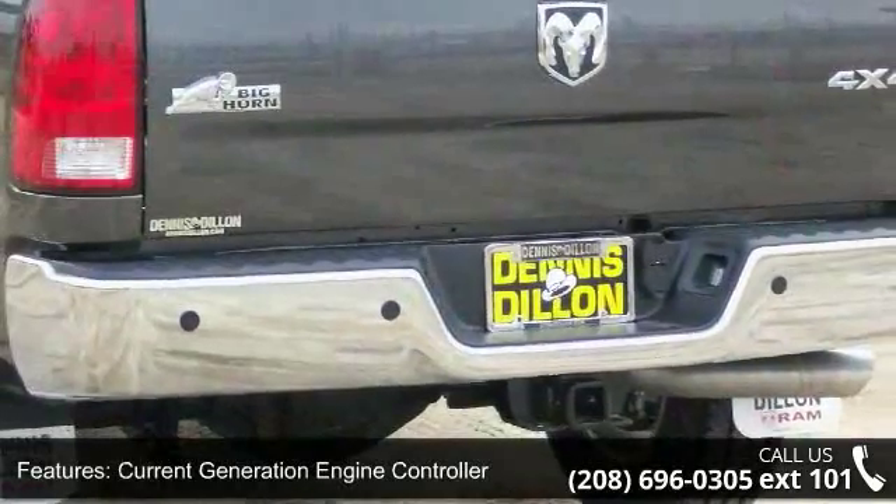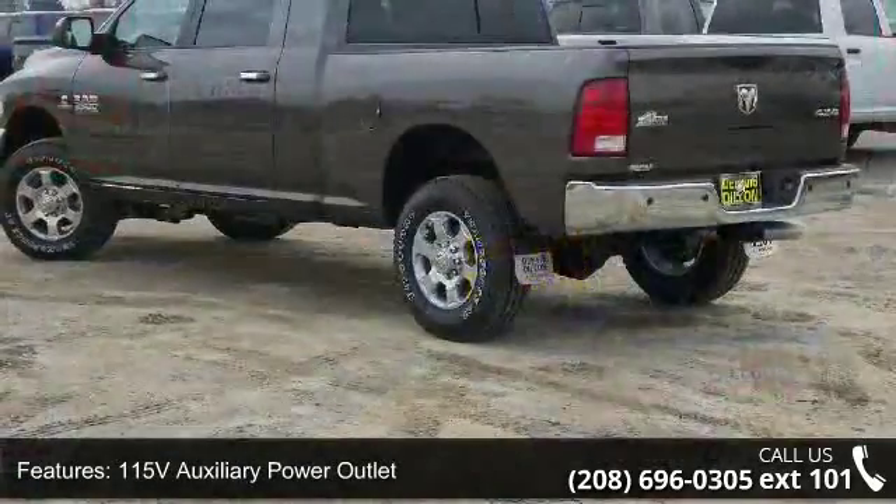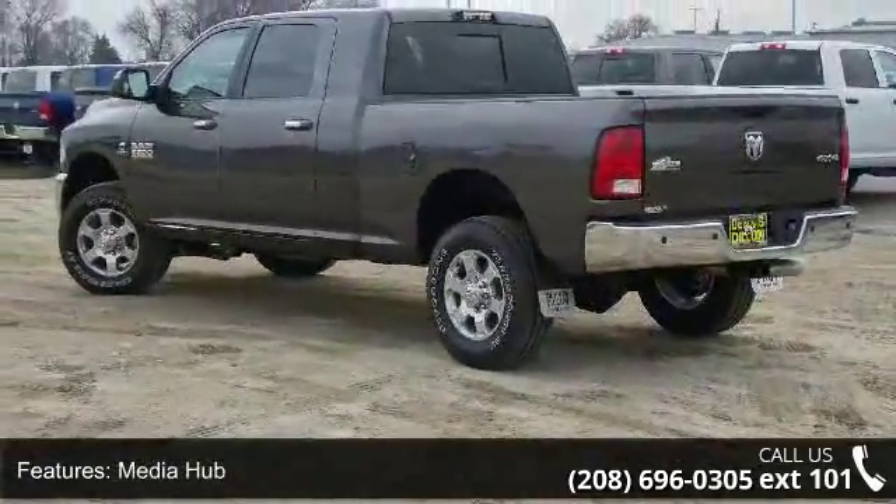5-Year SiriusXM Travel Link Service, Uconnect Access, 6-Speed Automatic 68RFE Transmission, and Steering Wheel Mounted Audio Controls.